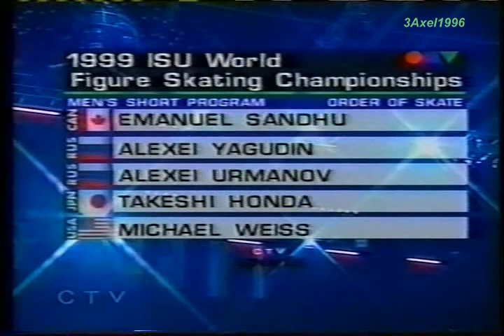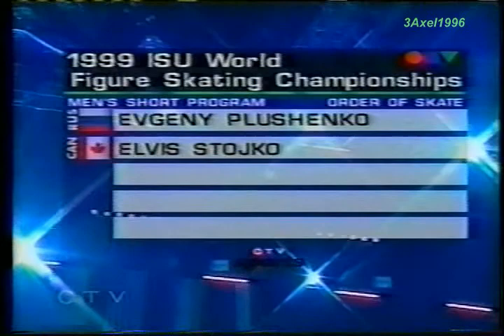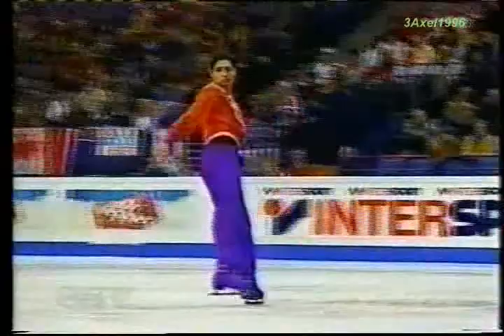Coming up, Emmanuel Sandu — he skated earlier, we'll show him in a moment — and then the final flight tonight in Helsinki: three Russians, a Japanese skater Takeshi Honda, Michael Weiss, and skating last, Elvis Stoico. But first, a look at Elvis' teammate here in Helsinki, Emmanuel Sandu.